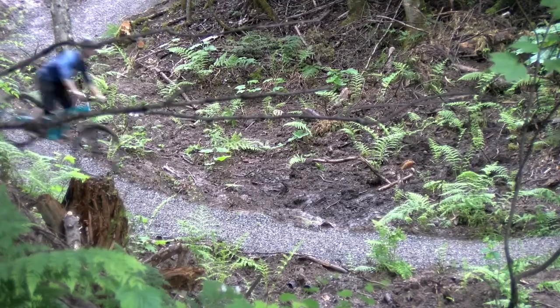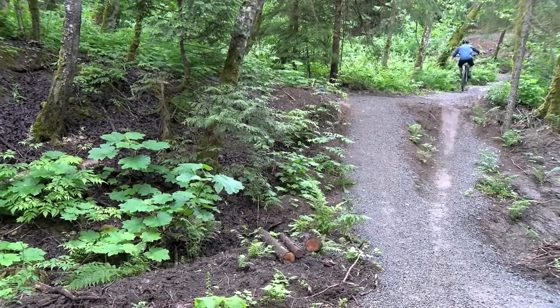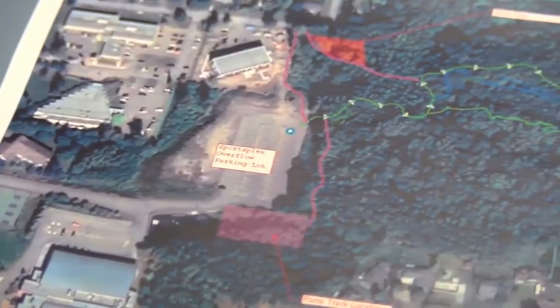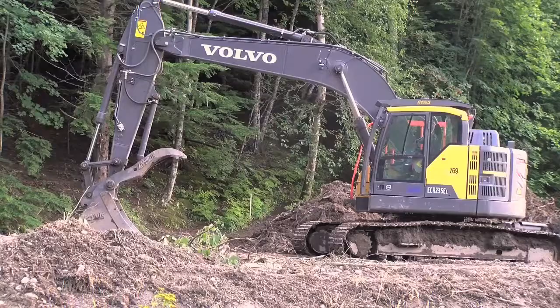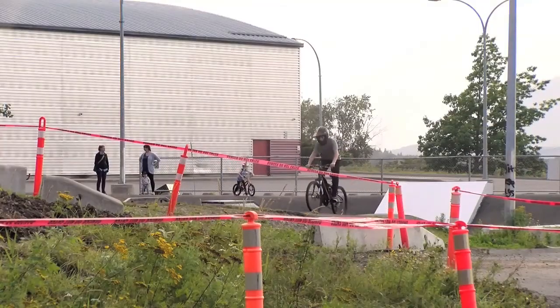The Terrace Off-Road Cycling Association is picking up speed with the development of its mountain bike trail network, skills development area and pump track, all located near the sportsplex. TORCA President Tyler Wilkes presented the group's progress to City Council and said the construction of the pump track, which is being built right behind the skateboard park, is underway.